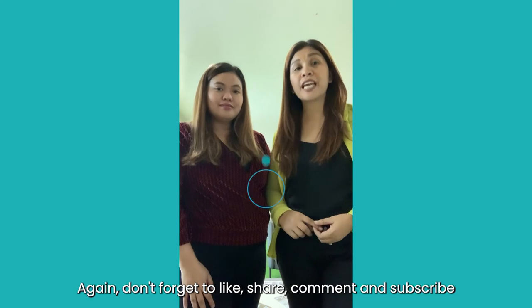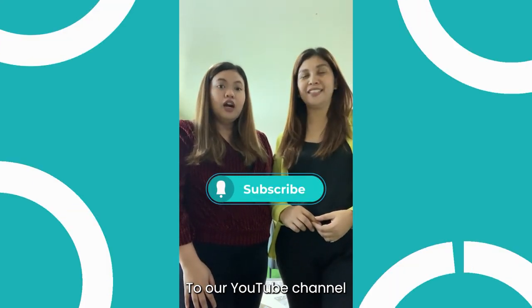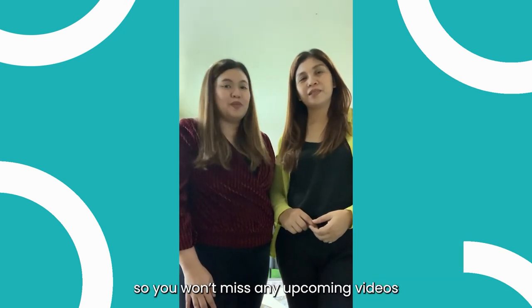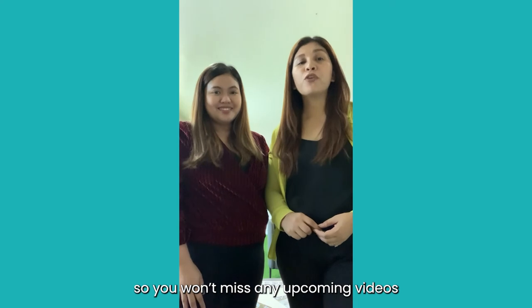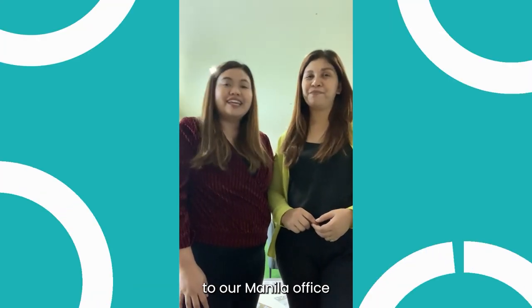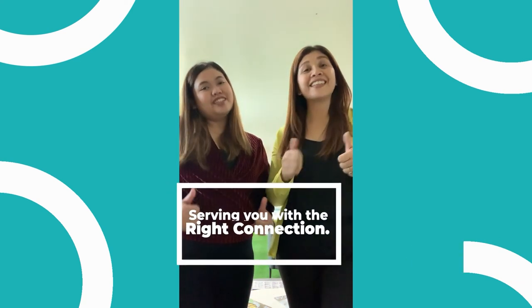Again, guys, don't forget to like, share, comment, and subscribe to our YouTube channel. Also, don't forget to click on the notification bell to stay updated on our upcoming videos. We are looking forward to welcoming you guys to our Manila office. Again, this is Erica, and this is Marina. Serving you with the right connection.